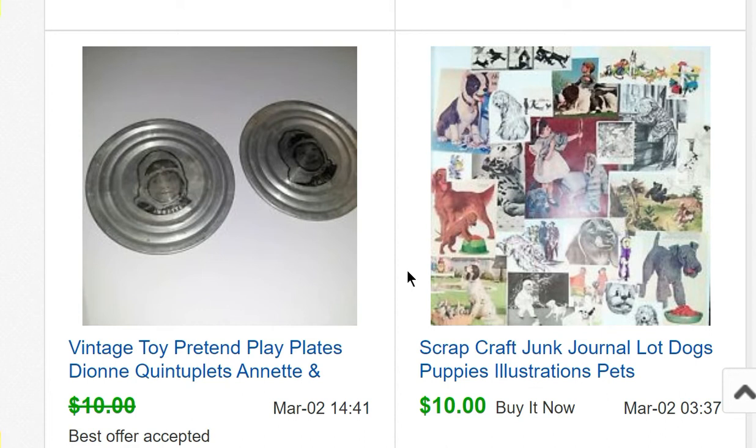From a recent estate sale cleanout — there are three videos of it because there was so much stuff — there were some Dionne Quintuplets items: two little toy play plates with two of the girls on them. If you don't know, the Dionne Quintuplets were quintuplets born in Canada who were essentially put on public display from birth until they were about five or six years old, in the 1930s. There was tons of merchandise. I sold these two plates for nine dollars — took an offer — they were in poor condition and only two of the five, but they were a quick seller.